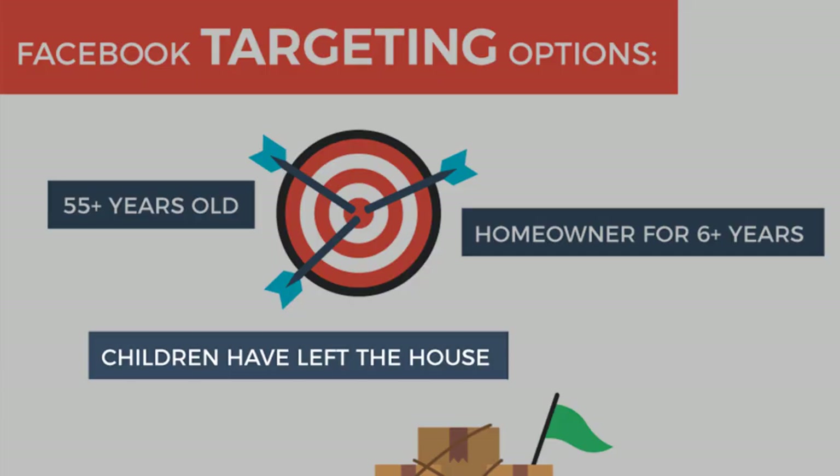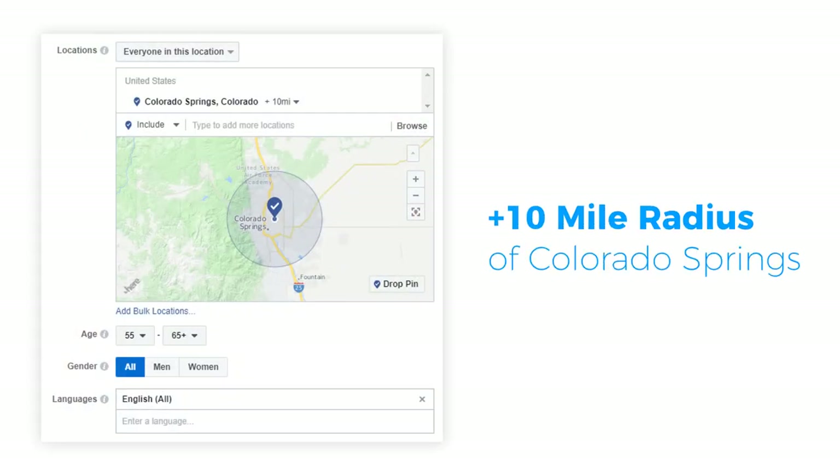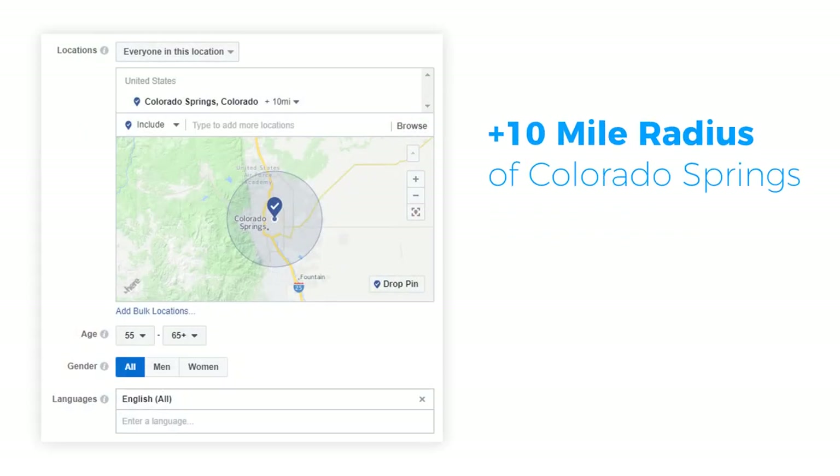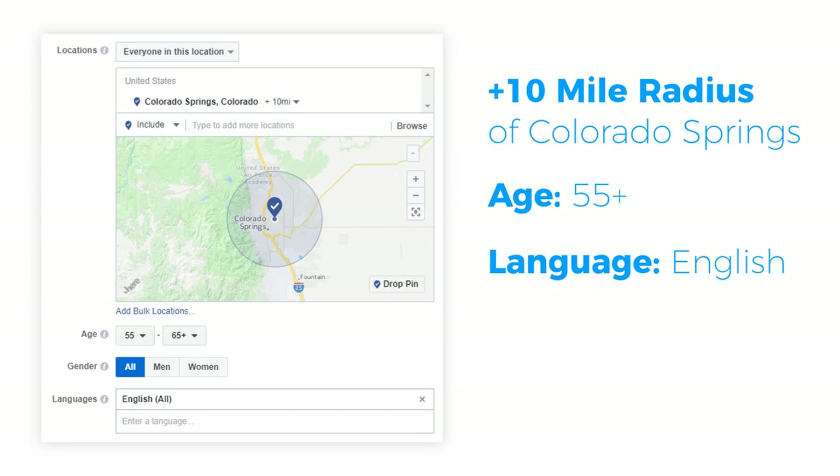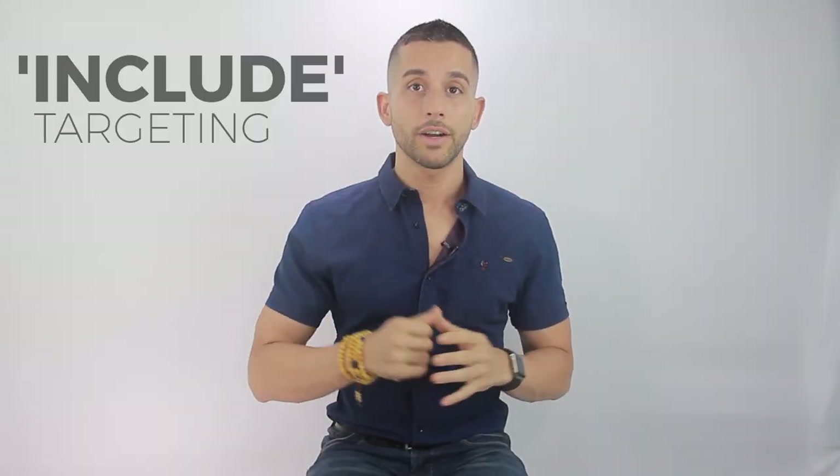Here's exactly what we targeted in Facebook. For location, we targeted a plus-10-mile radius of Colorado Springs. For age, we targeted 55 and up, since we're targeting a downsizing demographic which tends to be an older group. For language, we targeted everyone that speaks English — though if you're bilingual, you should definitely target any additional languages you speak.